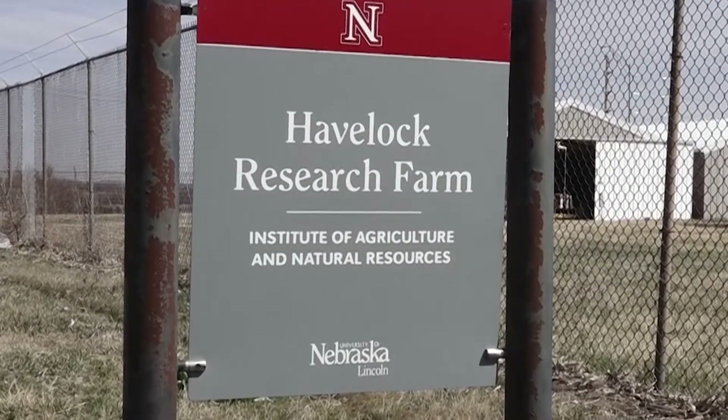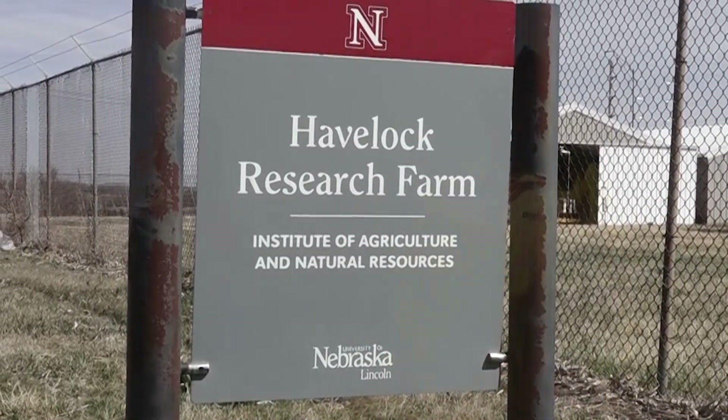Well, we conduct a lot of research. There are a lot of professors in the university in the agronomy and horticulture department that come out. We have wheat breeding, soybean breeding, and weed science researchers. Entomology comes out as well, and they are studying the soybean gall midge, which is a hot item right now.